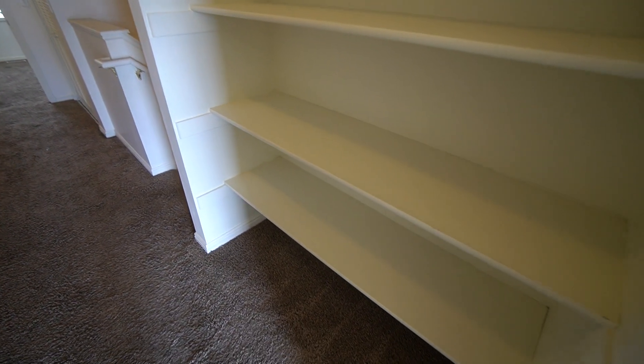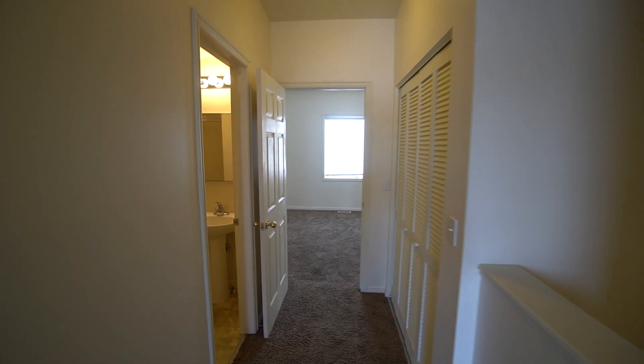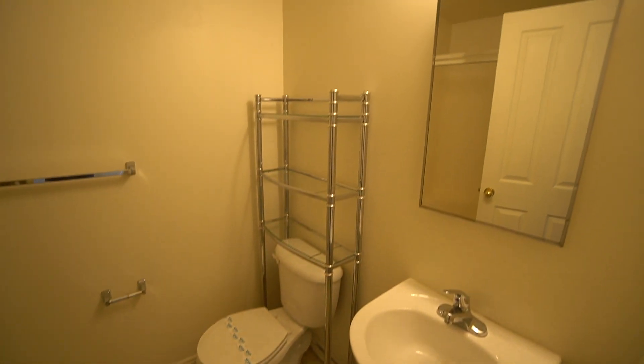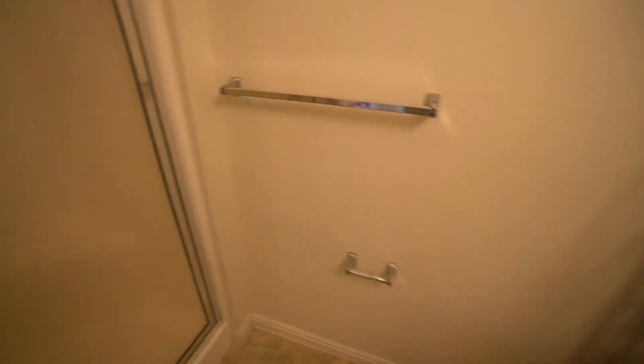Off to the right, we have additional storage right here. Down here, we have the other bathroom — the sink, a medicine cabinet mirror, toilet, and some storage above that. And then you have a stand-up shower. We'll just take a quick little peek in.